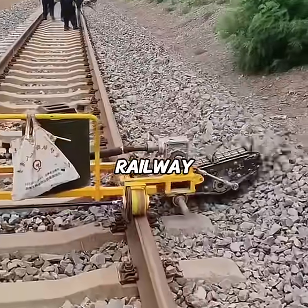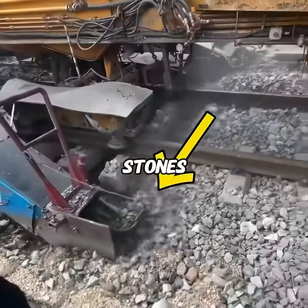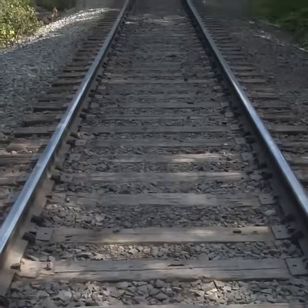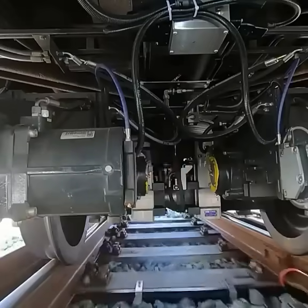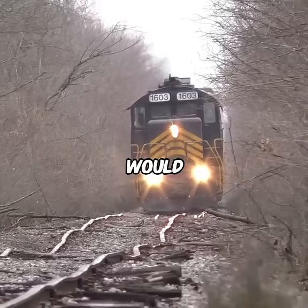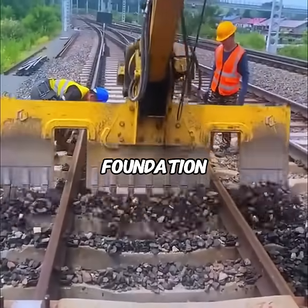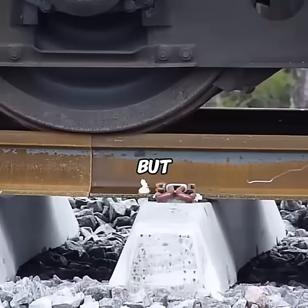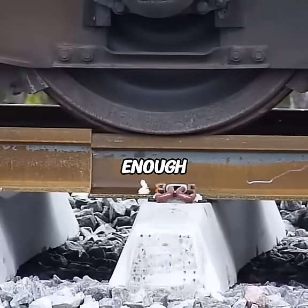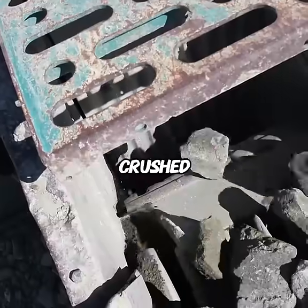Whoever invented railway ballast was truly a genius. Ballast is the layer of crushed stones beneath train tracks. Without it, thousands of tons of weight from a train would press directly onto the ground, and before long the track bed would start to sink. These stones distribute the pressure and protect the foundation from being damaged under excessive load.